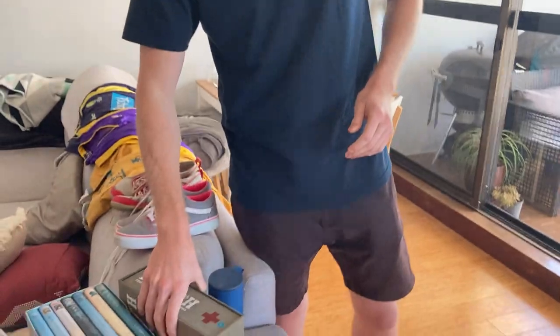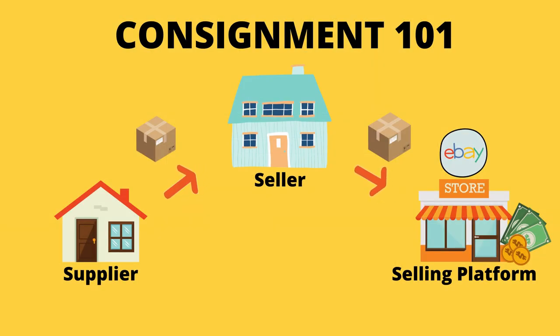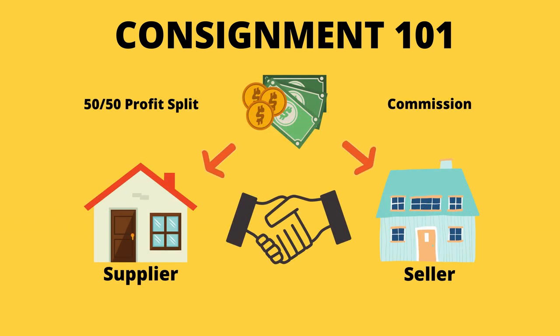One of my favorite ways to find inventory though is consignment. For those of you who don't know what consignment means, it's basically referring to someone — usually a friend or a family member — giving you their unwanted items for the purpose of selling on their behalf. Once the item sells, profits are then usually split either on a pre-agreed fixed amount commission basis or a percentage basis.